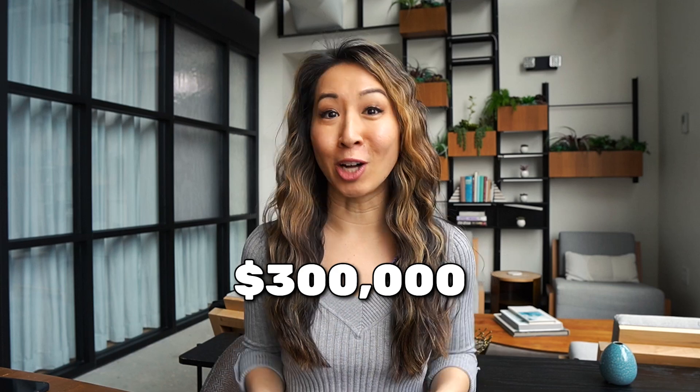Are you diving into your first ever SBIR Phase 1 application, eyeing up to $300,000 of non-diluted funding? Exciting, right? But let's face it, it's overwhelming. I totally get it. But don't worry, I'm here to help.